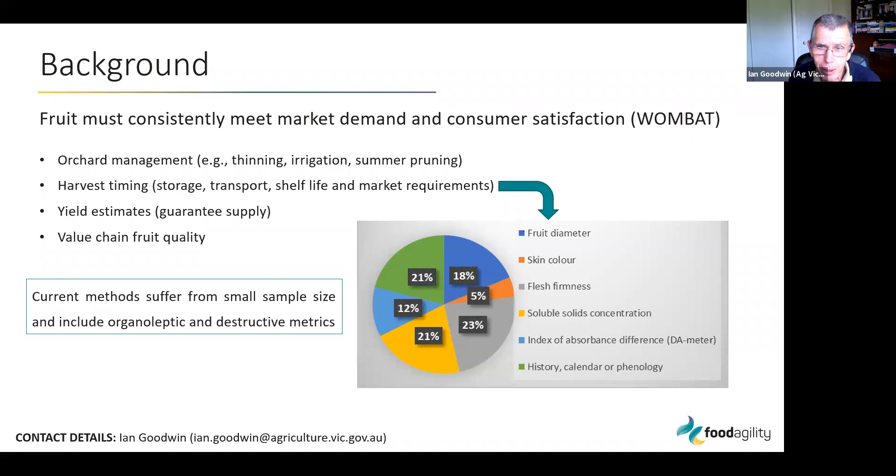A lot of these methods are still organoleptic — for example, fruit diameter is estimated visually, skin color is 100% visually assessed, and from a survey we did, about 65% of growers are still using a subjective assessment of fruit sweetness based on eating it. Many other measures, such as fruit firmness, are destructive — meaning the fruit has to be picked to take the measurement.